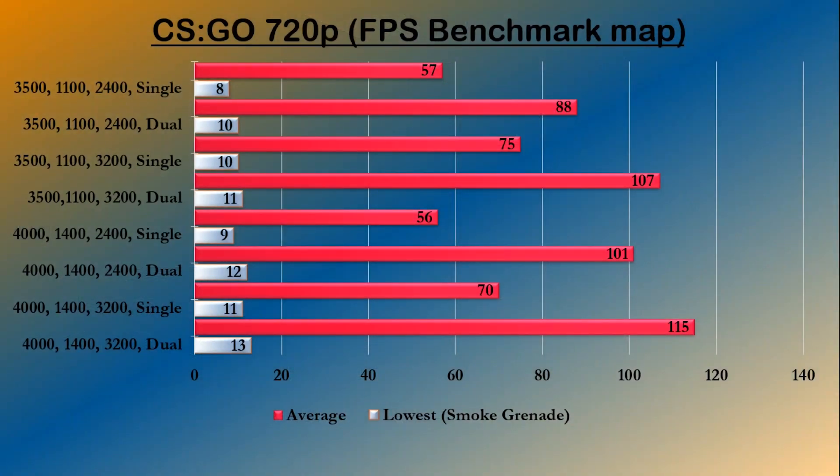The next test was CS:GO, again at 720p, using the FPS benchmark map. These results are the biggest improvements I've found throughout the benchmarking. As before, there's a noticeable improvement in average frame rates when using dual channel memory, ranging from an improvement of 54% all the way up to a boost of 80%. And again, dual channel 2400MHz RAM provides a better frame rate than a single stick of 3200.